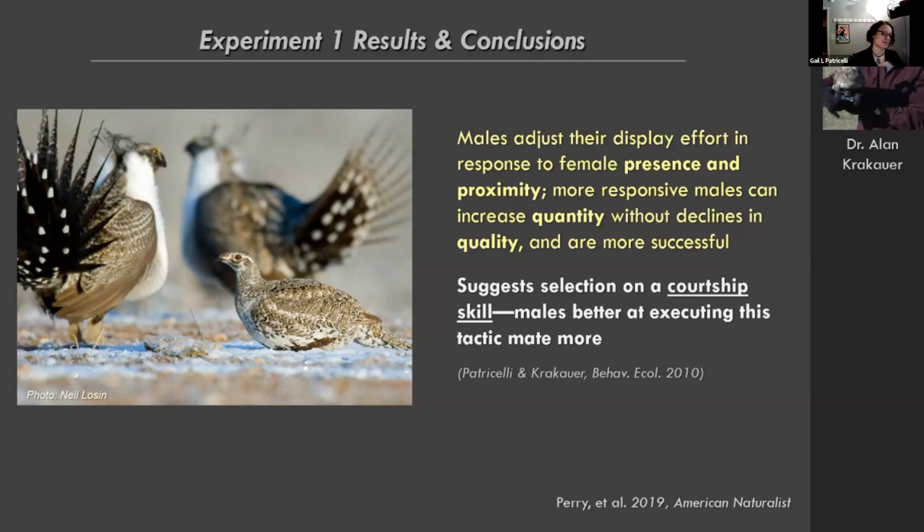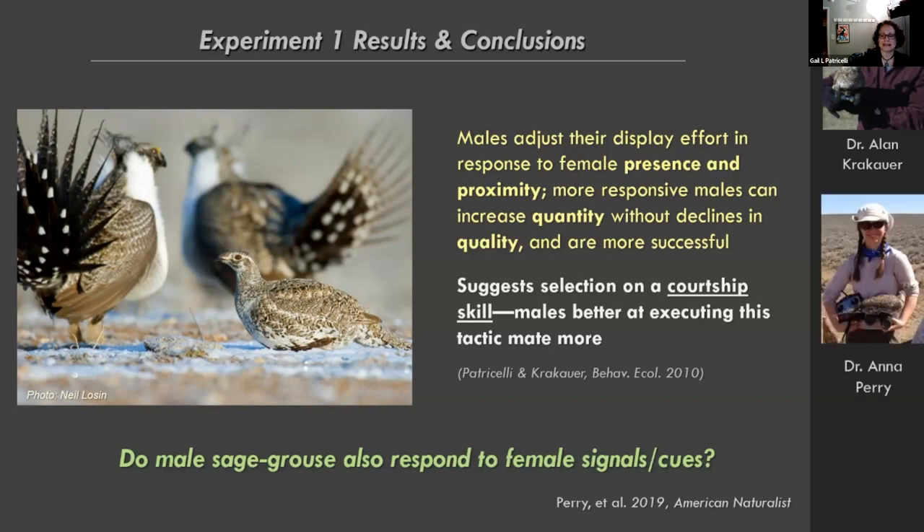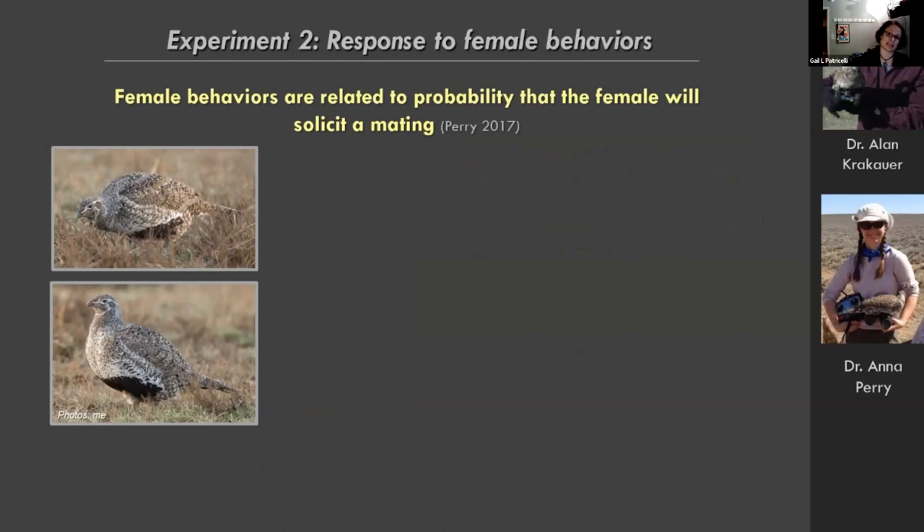The next question was whether males also respond to female signals and cues — beyond just presence and proximity, are they paying attention to what the females are doing? This is work done with my graduate student Anna Perry as part of her dissertation. She started by studying female behaviors on the lek, really pinning down how female behaviors relate to their probability of mating.